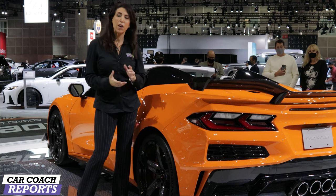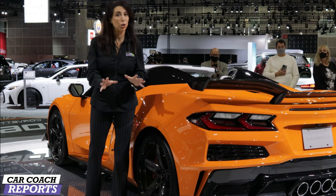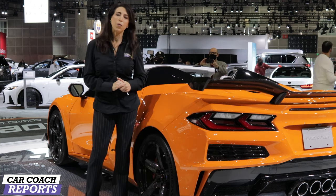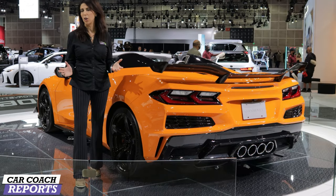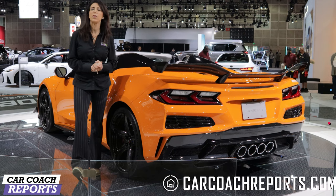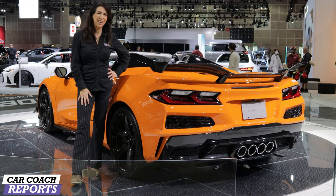If you got value from this video, make sure to like and subscribe for more videos like this. Put any questions in the comments below — when I get the pricing I'll also post that in the comments, so come back to check. For more information, check out our podcast Total Car Score, available on all platforms with Carl Brauer and Javier Mocha. More pictures are on my social media at Lauren Fix. Check out our website in English and Spanish at Car Coach Reports. Thanks for watching and we'll see you next time.